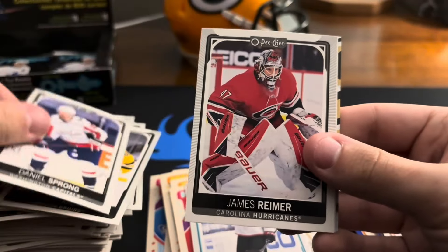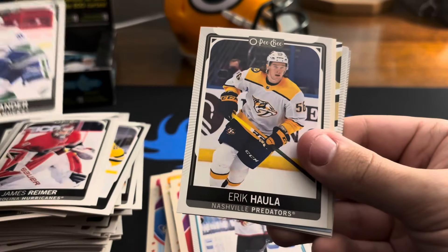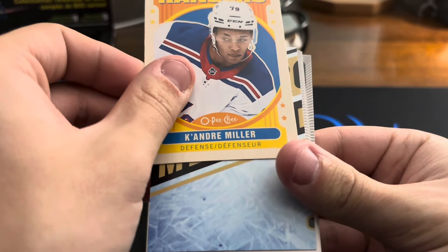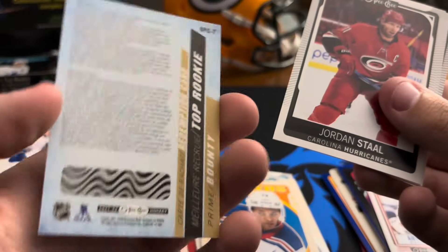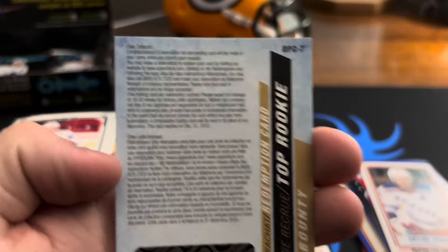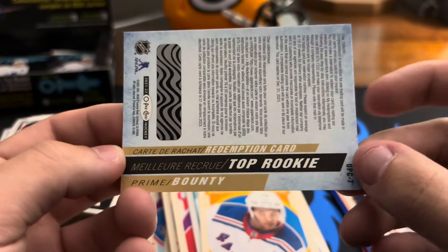Daniel Sprong, James Reimer — what is that — James Reimer. Nils Höglander, Erik Haula, Kirill Kaprizov — this is a redemption! What is this? Another rookie redemption — that is insane dude. It will be made in your name — redemption card. Top rookie bounty — that's cool, another redemption.